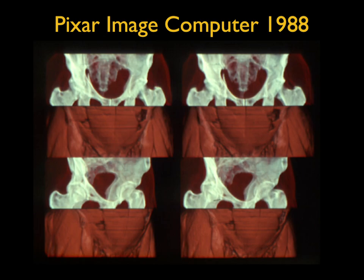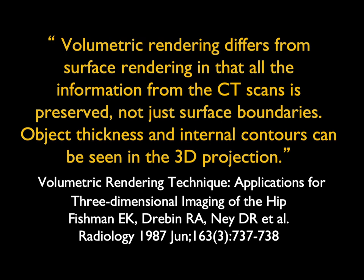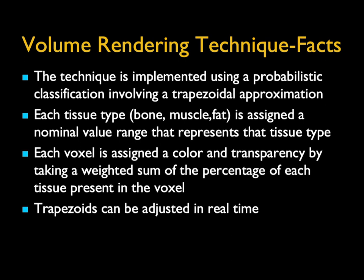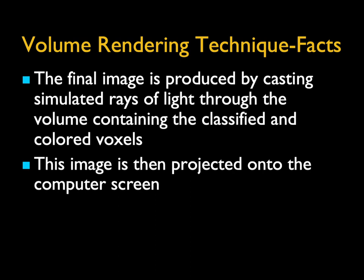We were sure that volume rendering would change everything because it gave us objects' thickness and internal contours. It was a percentage classification technique, not binary classification — tissue types weren't zero or one, it was percentage classification. Each voxel could be accurately represented. We used a probabilistic classification with a trapezoid approximation. Each tissue type had a nominal value, each voxel was assigned a color and transparency, we adjusted the trapezoids, created presets, and then created a final image by simulating rays of light through the volume containing the classified and colored voxels.